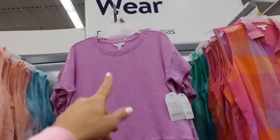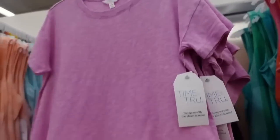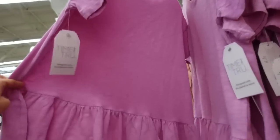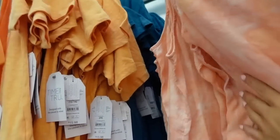Tees from Time and True — crew neckline, vintage wash, a little bit of a drop sleeve, flowy through the body with a tier at the bottom, same fit through the back. Comes in purple, black, light orange, and teal. They're $9.